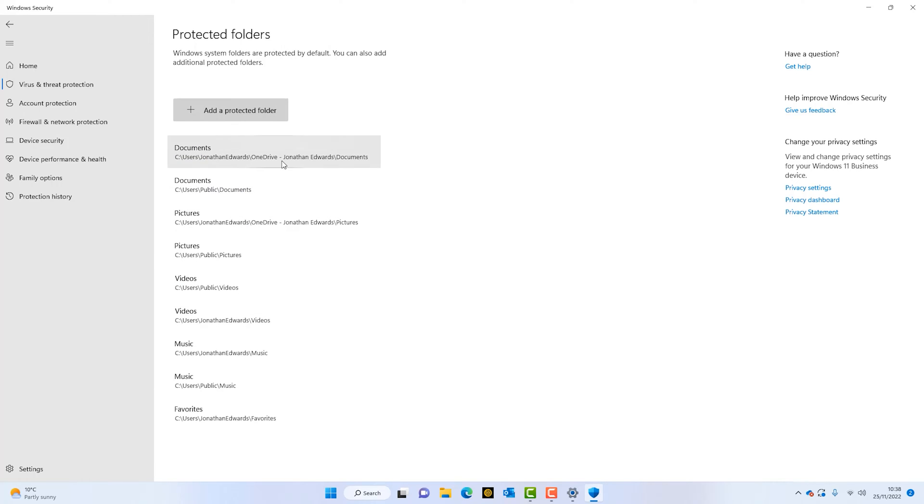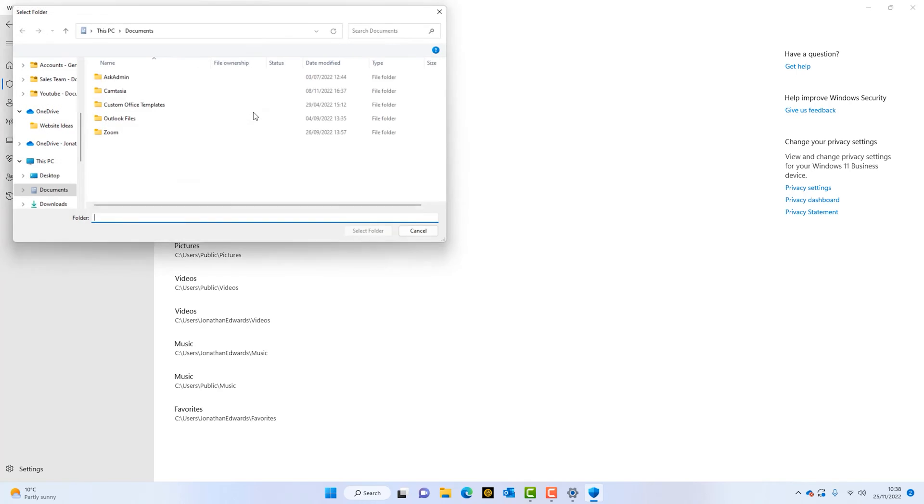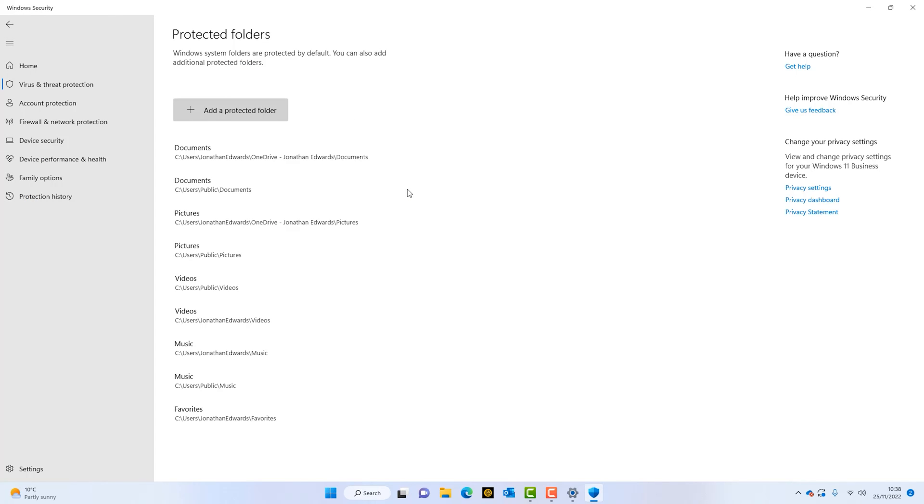We can see that all these folders — My Documents, My Pictures, Videos, and Music — are all protected against ransomware. If there's another folder with data in it, we can add a protected folder, then browse to that folder and add it to the protection.